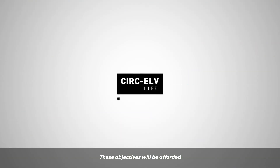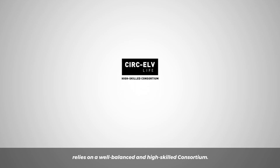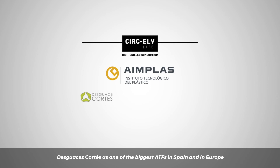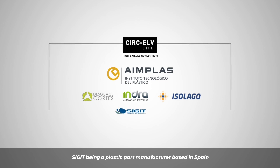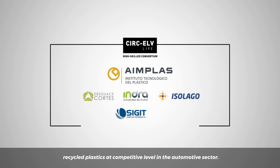These objectives will be afforded as the LifeCirc ELV project relies on a well-balanced and high-skilled consortium. IMPLAS, as one of the most advanced plastics technological centers in Europe with huge experience in this field, is leading the project. Des Guases Cortes is one of the biggest ATFs in Spain and in Europe, and Indra Automobile Recycling, as the main actor on ELV treatment in France, provide their expertise on ELV treatment. Isolago, as one of the most advanced plastic compounders in Portugal, will boost the quality of the recycled plastics. CIGIT, being a plastic part manufacturer based in Spain with an Italian core, demonstrates the feasibility of using recycled plastics at a competitive level in the automotive sector.